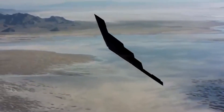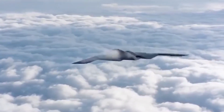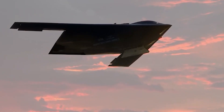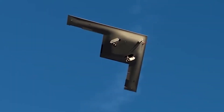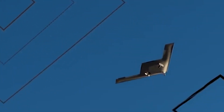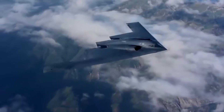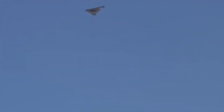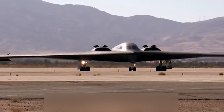In December 2022, the B-21 Raider was unveiled to the public during a dramatic ceremony in Palmdale, California. This event marked the first time in decades that a new U.S. bomber was revealed, symbolizing a milestone in the evolution of air power. While many details remain classified, the unveiling showcased the sleek contours of the Raider, hinting at its advanced capabilities. The anticipation surrounding its first flight, expected in 2023, underscores its importance as a cornerstone of the United States' future military strategy. With the Air Force planning to acquire at least 100 units, the B-21 program is poised to play a pivotal role in addressing the challenges of modern and future conflicts.